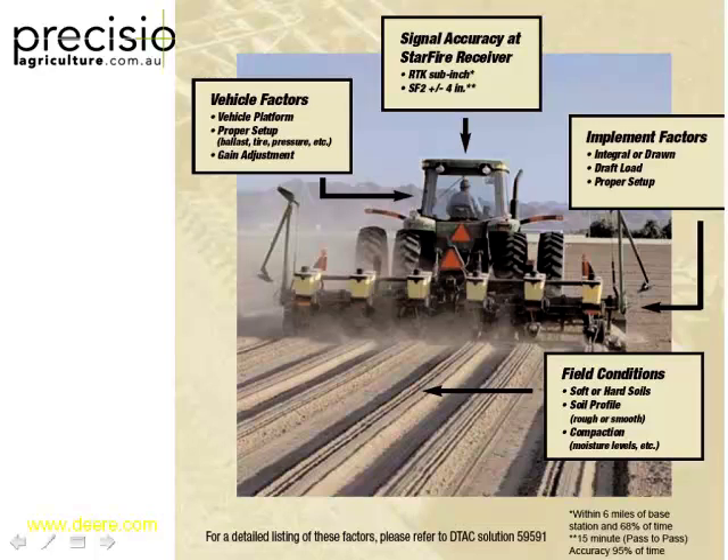That's static receiver accuracy - sitting a receiver for 24 hours logging its points. What happens when we put it on a tractor three metres above the ground? We've got implement factors, soil conditions, how well the vehicle is set up and tuned, and it's rocking and rolling. People wonder why they can't get two centimetres out the back. The biggest causal factor of all problems in the tractor is the guy sitting in the seat - he creates the most problems. He's stuffed around with settings, changed the AB line, got into an area he shouldn't have, or played with the steering settings. To diagnose problems, you really need to understand how the system works first.